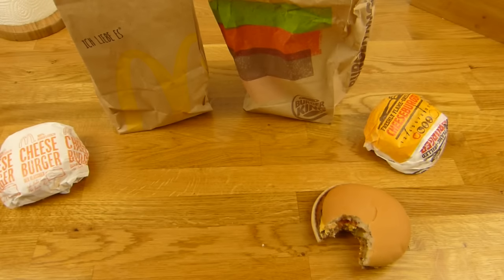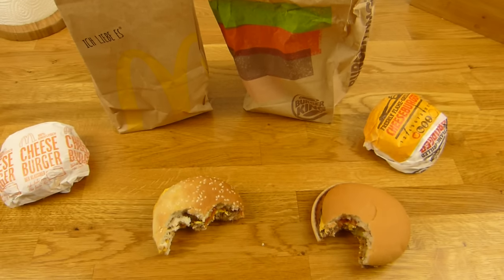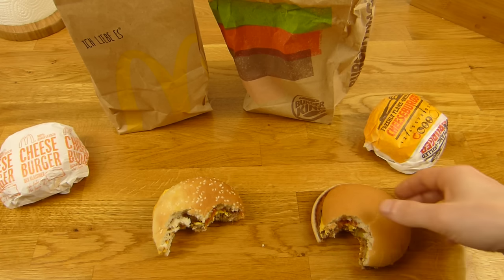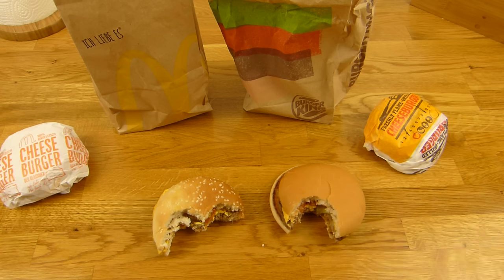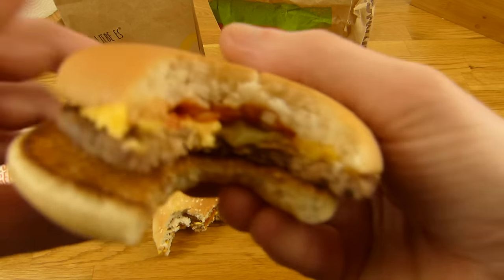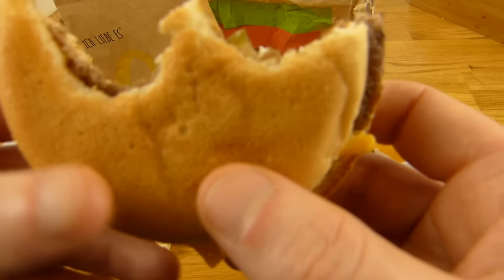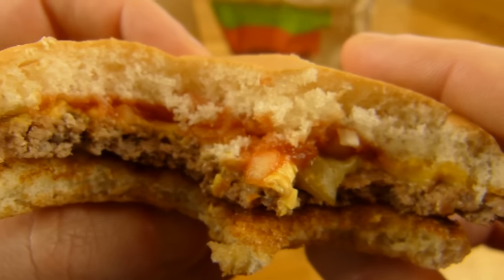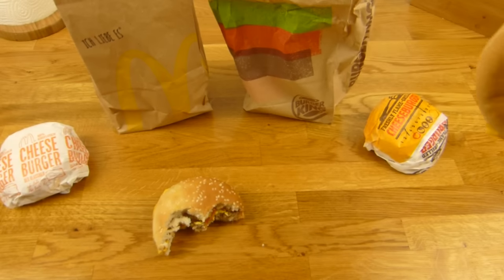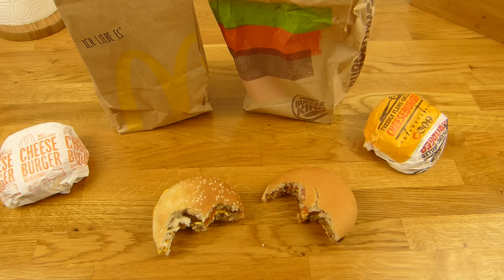It's more bun than beef, but I can taste the beef. Direct comparison — I taste a little onion. That's okay, it's fine. But a few more pickles would be nice — like two or three.